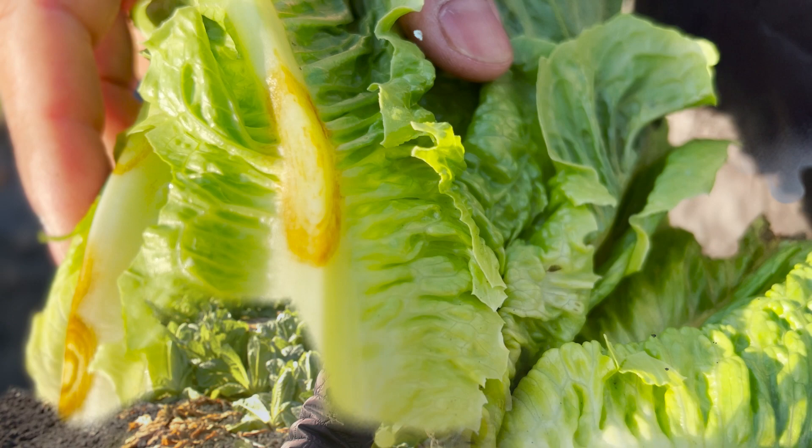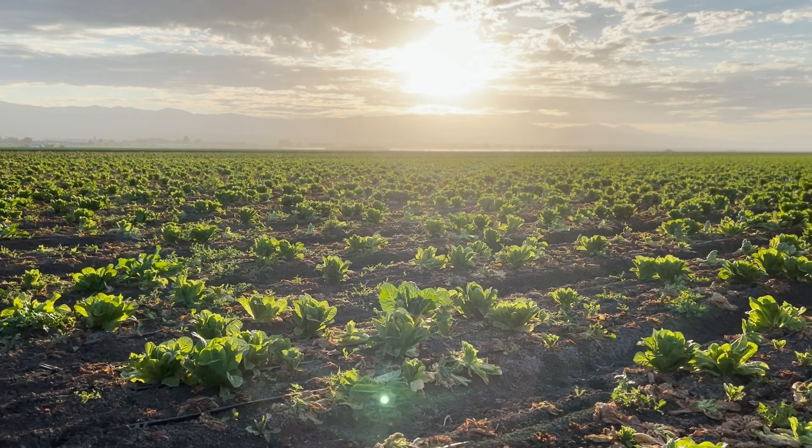Originally, it was identified in Impatiens plants, which is an ornamental plant, but within the last 10 to 15 years, we've seen the emergence of this in a lot of fruit and vegetable crops, including lettuce here in the Salinas Valley.